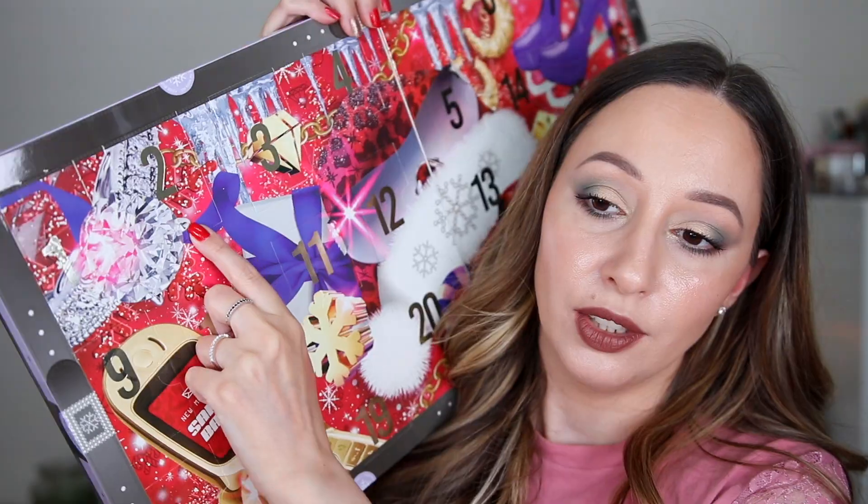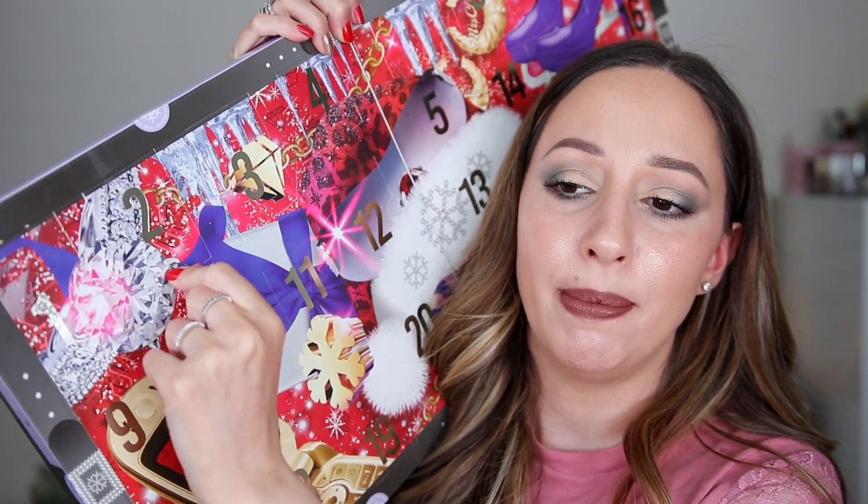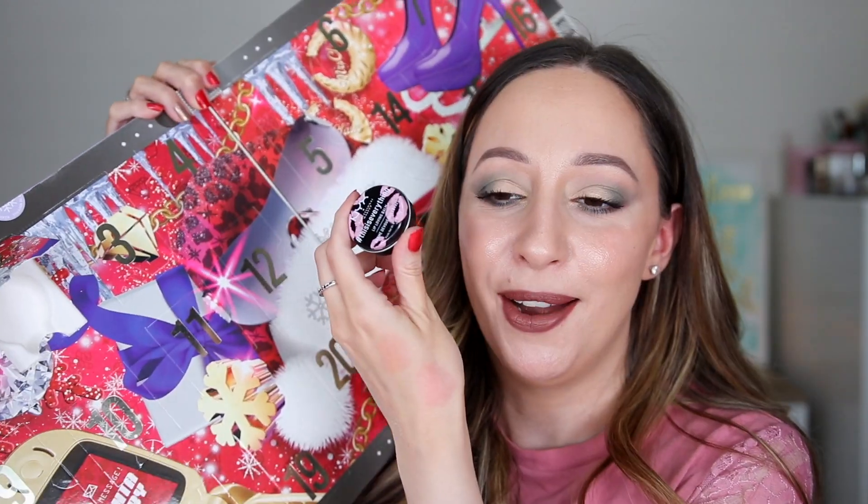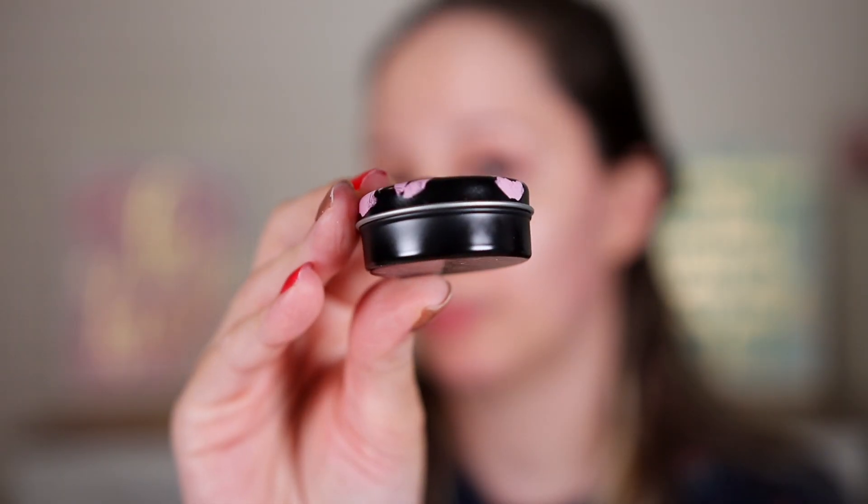It's a lot of product but we've started with minis. Door number two — I'm hoping for a blush or a highlighter, but I'm wrong. This is the This Is Everything lip loving balm. Every year we get the lip scrub, but this time we have the balm. It doesn't have a scent, so I'll probably give it to my husband — he's collecting them. The metallic packaging is nice and can be reused after finishing the product.